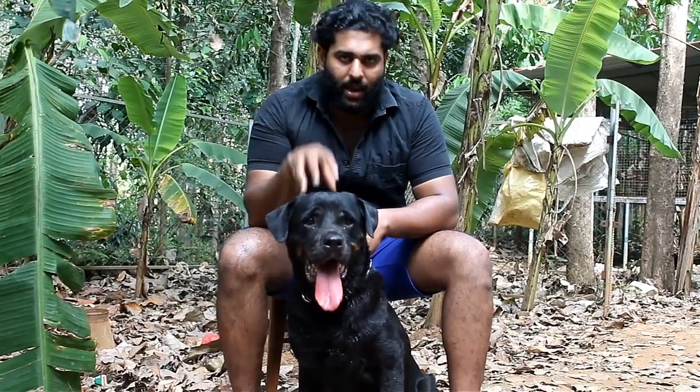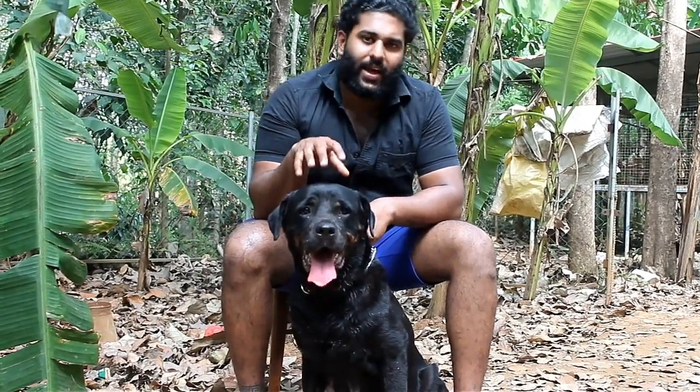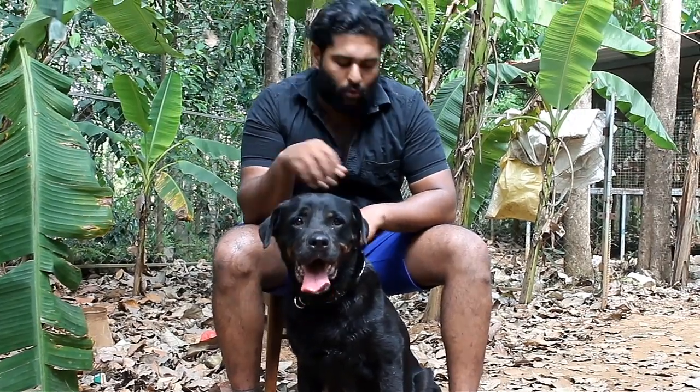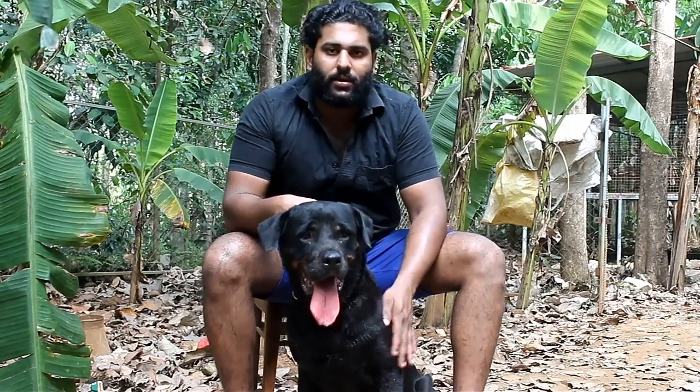We will be able to eat healthy food and exercise. It is a good thing to do with the Rottweilers. It is a good thing to do with the wild-hair breed. It is a good thing to do with grooming.